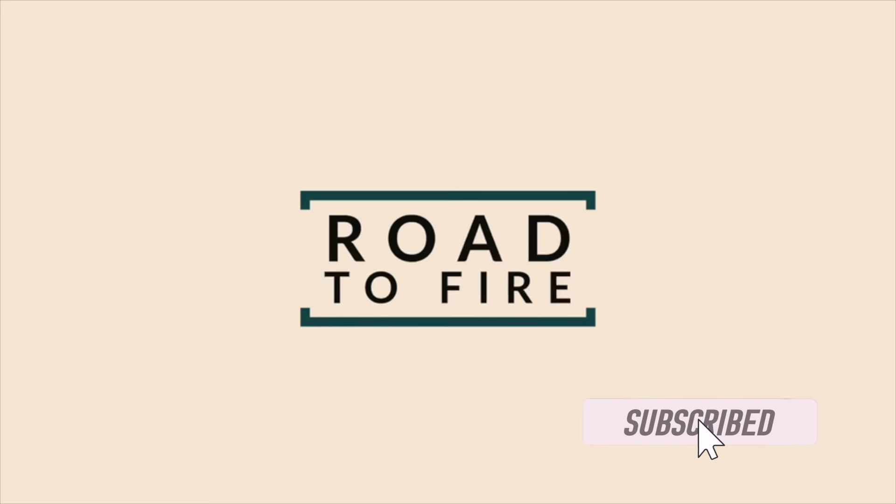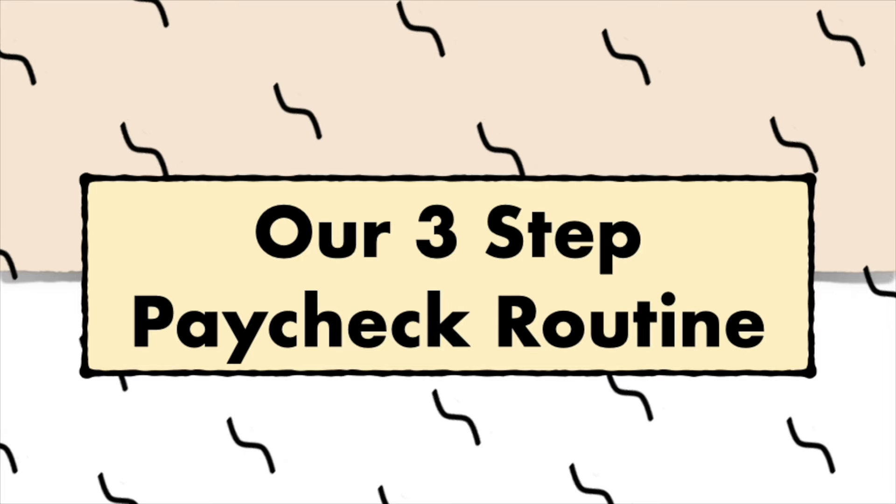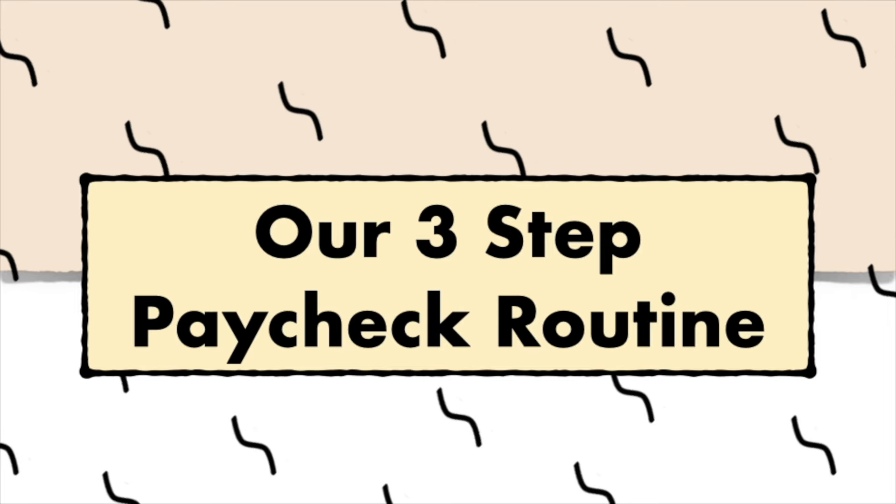Welcome back to Road to Fire. We're a family of four documenting our journey to FIRE — financial independence, retire early. Let's talk about our three-step paycheck routine. I'll show details on how we manage each check, what percentage goes to savings, investing, and expenses, and how we manage our money as a couple, with all numbers, as always.